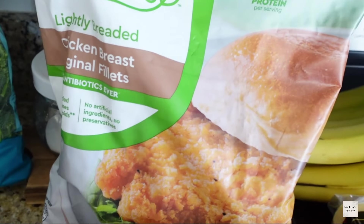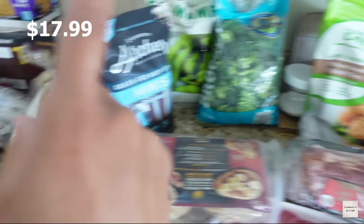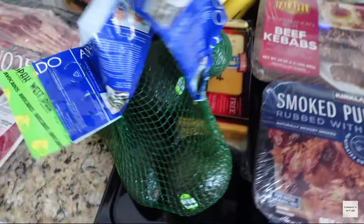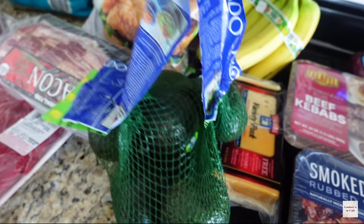I got these lightly breaded chicken breasts — my husband likes making chicken sandwiches at home, so I got some of these. They're fully cooked with 22 grams of protein. I also got bacon because we eat a lot of bacon here for breakfast, and I'm also going to be using the bacon in the roasted Brussels sprouts — it's very, very good. I learned the recipe from my brother.